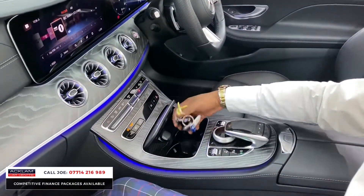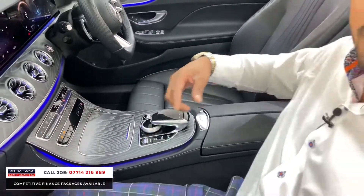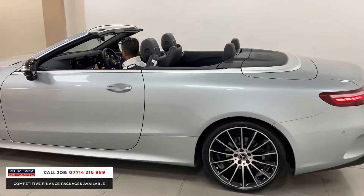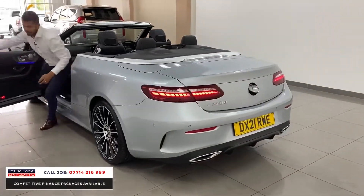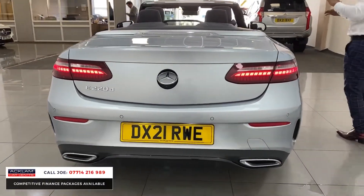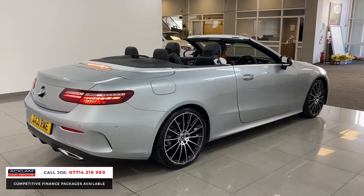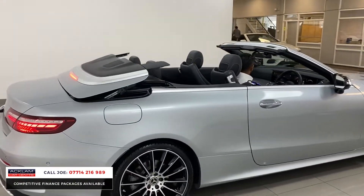You've got lovely ash wood grain interior inlays, twin cup holders, USB and 12-volt sockets everywhere. To operate the convertible hood the switches are just there and it takes seconds. Just quickly, you'll see the car looks great with the hood down — spot on — and equally it looks great with the hood up too; you don't take anything away from it.